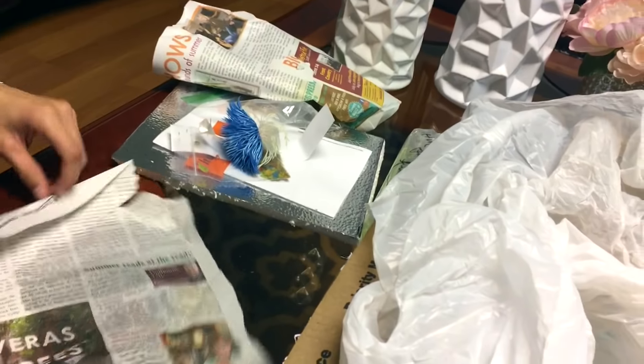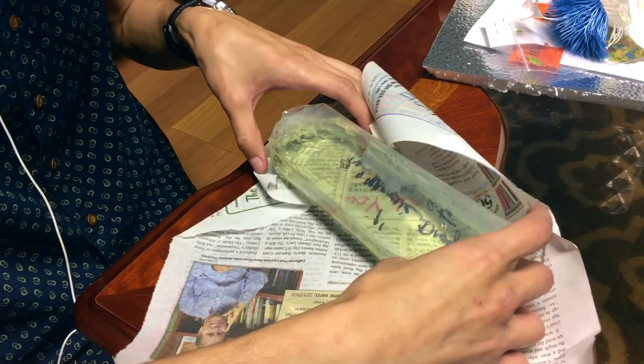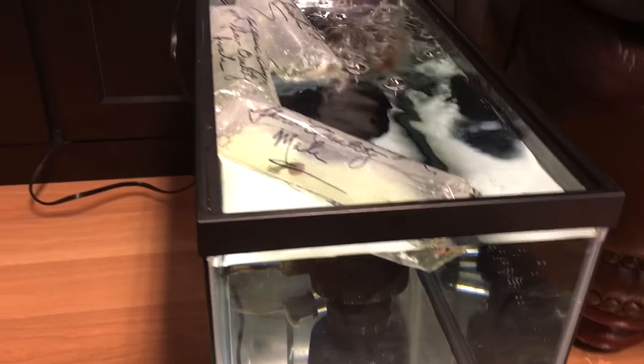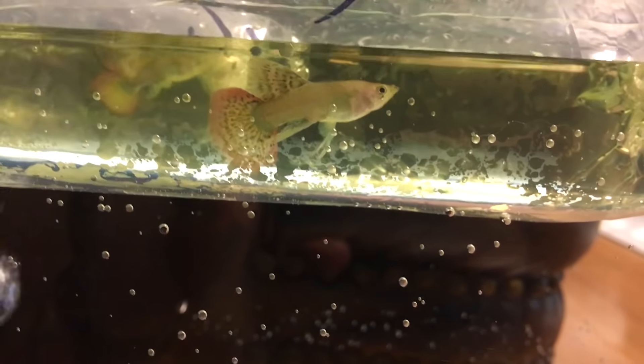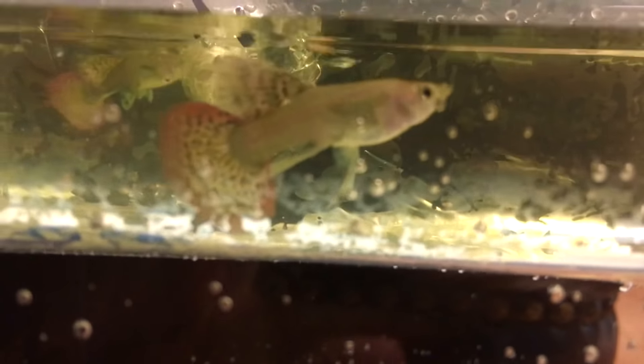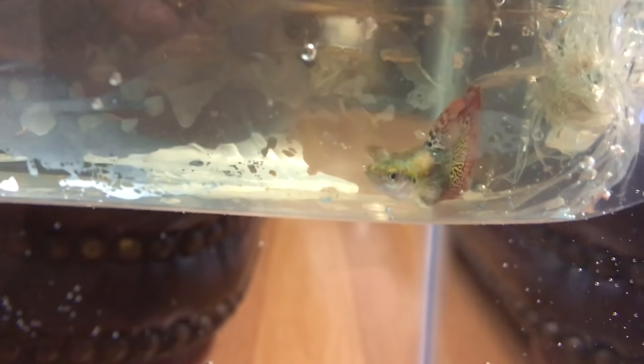All right, now I guess the last one's gonna be a male. Hopefully these are great — I really like them. This is the male show quality mosaic dragon. Look at that tail — that is ridiculous, that's so nice! There's another female in the background right there. Let's try and get the male. Look at that, so nice.